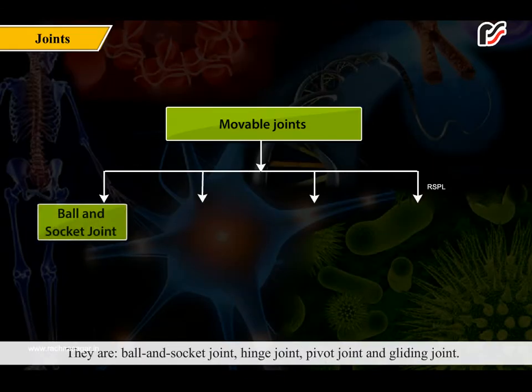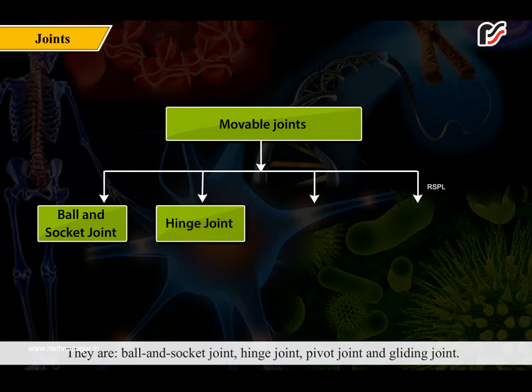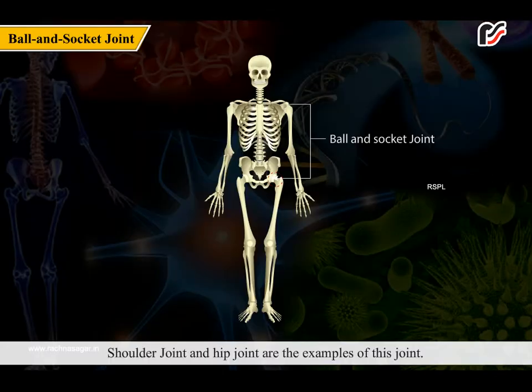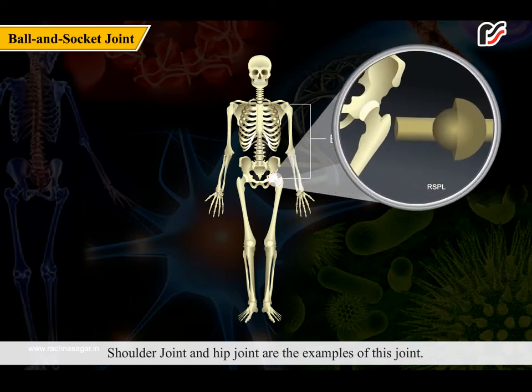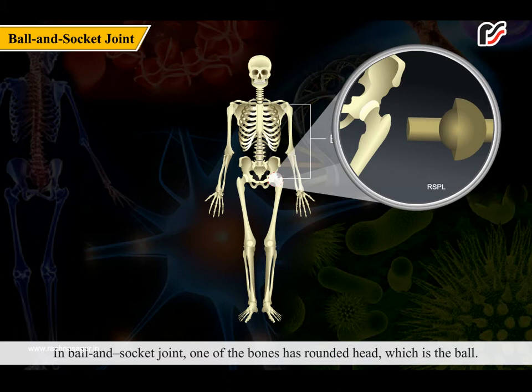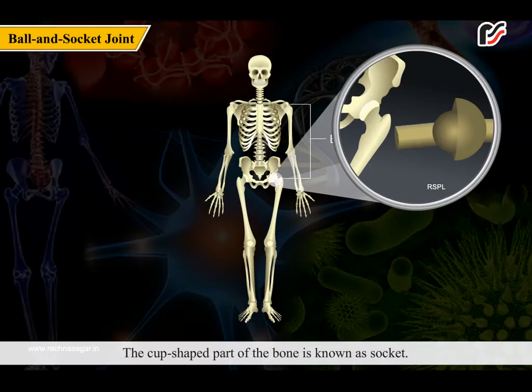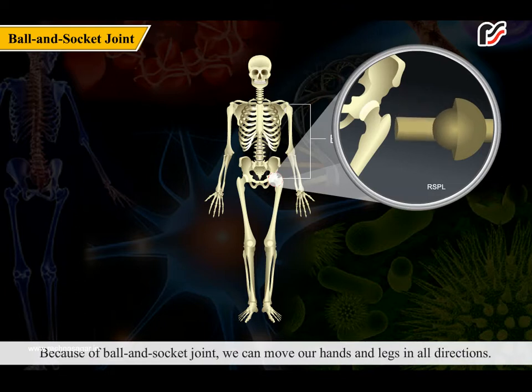Movable joints are of four types: ball and socket joint, hinge joint, pivot joint, and gliding joint. The shoulder joint and hip joint are examples of the ball and socket joint. In a ball and socket joint, one of the bones has a rounded head which is the ball. This ball fits into a cup-shaped end of the other bone, known as the socket.